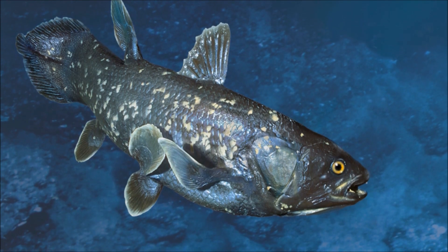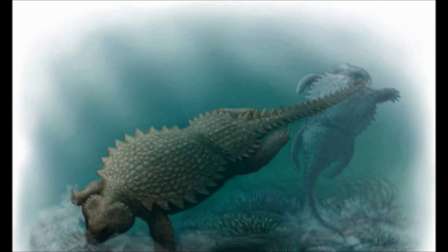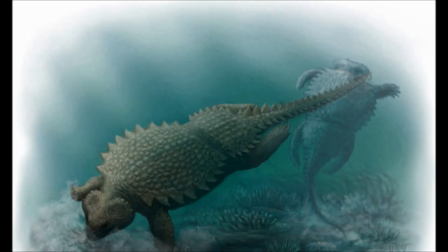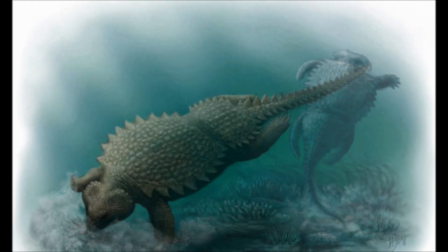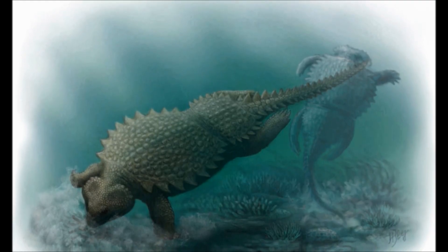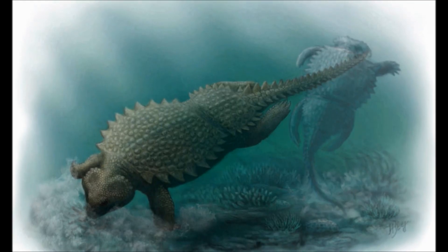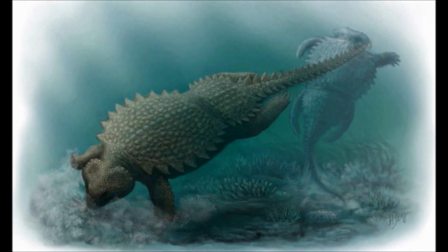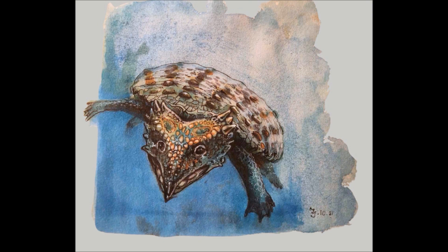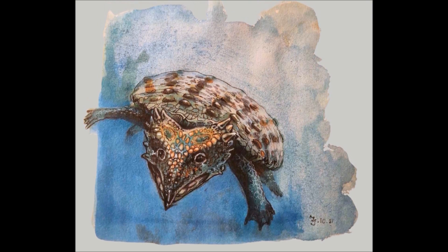Putting that armor to shame, however, is the equal in length but almost twice as wide Psephoderma, which may look like a turtle but is more closely related to Placodus itself. With a wide, flat carapace covered in spines that run down the length of its body and even its tail, it would be a very confident predator indeed that would try to tackle a Psephoderma. These brown reptiles have a similar diet to Placodus, being hard-shell specialists, also known as durophagous.